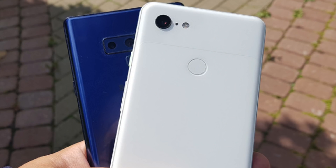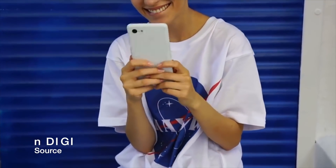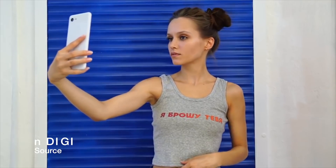So guys, these were the camera samples taken from the Pixel 3 XL's camera versus the Note 9's camera. What are your thoughts on this? Which camera samples do you like the most? Please let me know your thoughts in the comments down below.